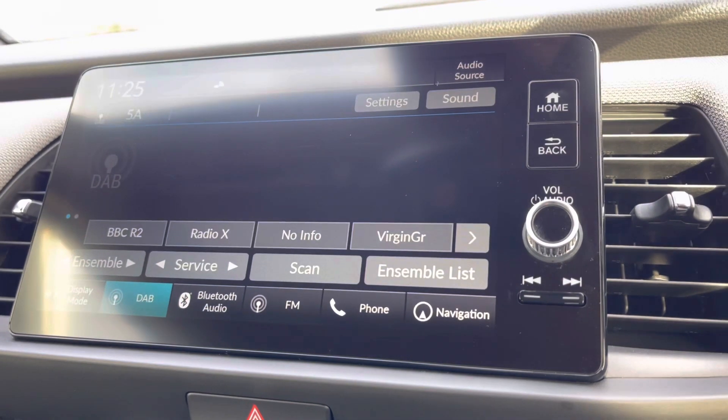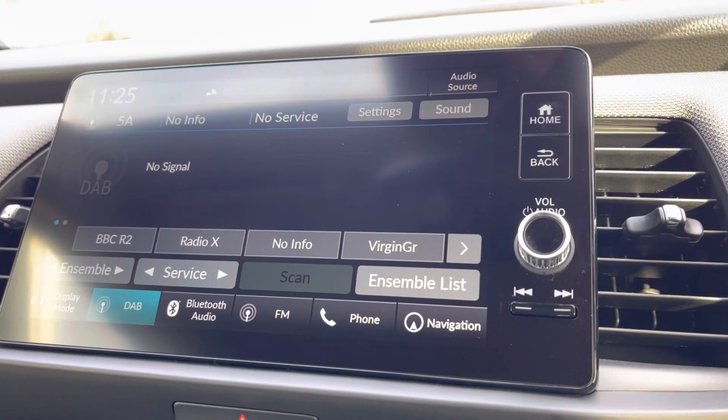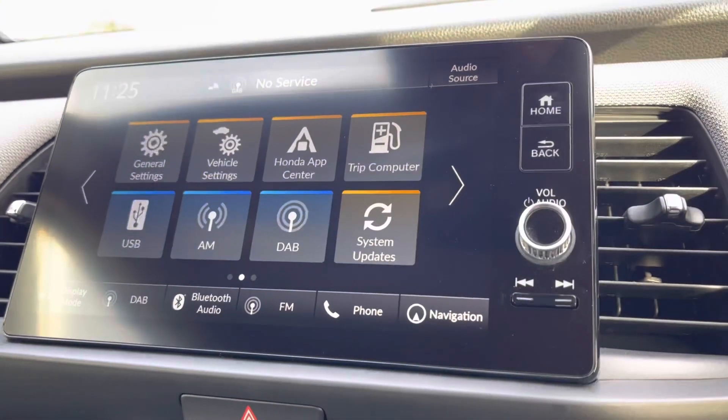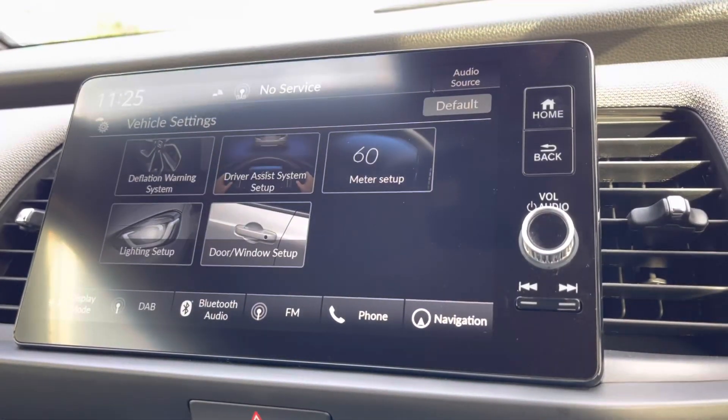You can make hands-free safe phone calls and listen to your own preferred audio, or if you wish there are plenty of radio stations to choose from, as you do have your DAB and FM signal — so you'll never be bored, especially on those longer journeys. Looking across, you also have your vehicle information including your lighting setup.